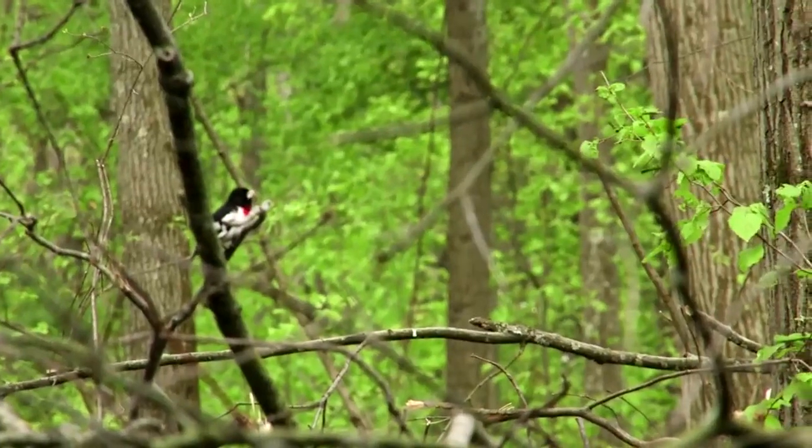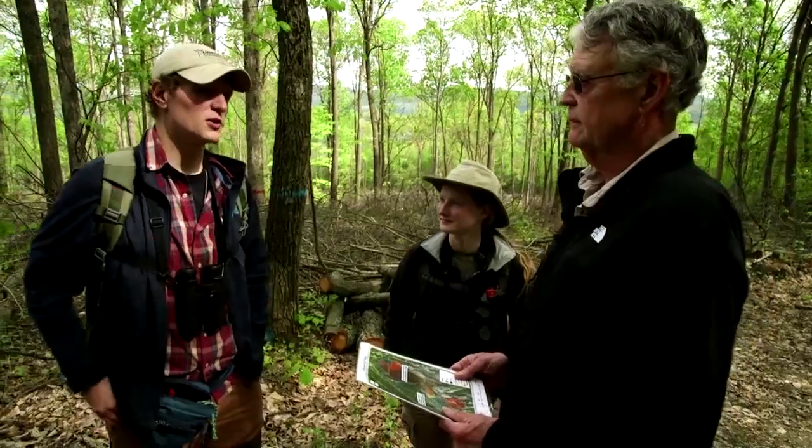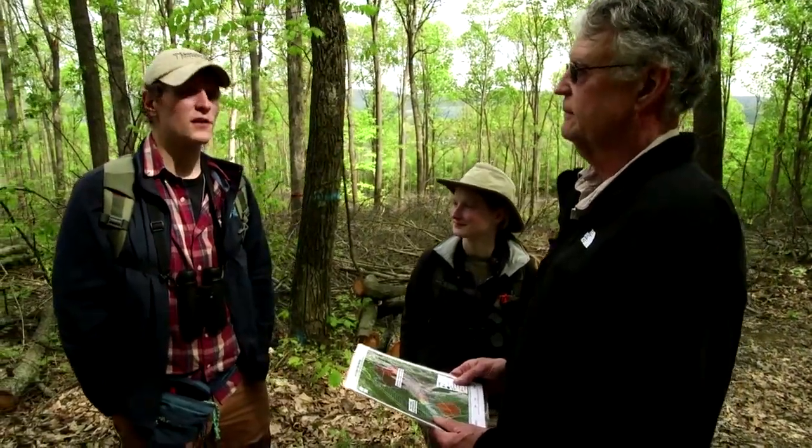Here he comes — straight on in. I think that there's a very high likelihood that within the next few years, golden-winged warblers may actually occur on the site, even if it's not now.